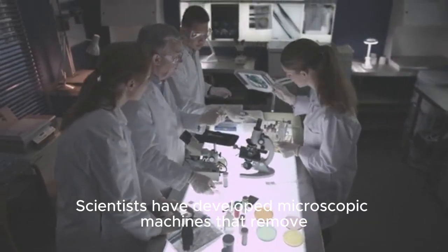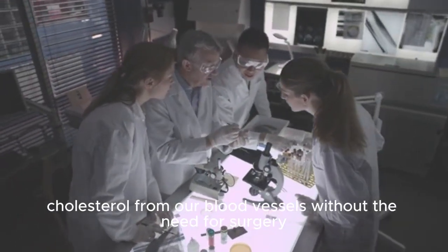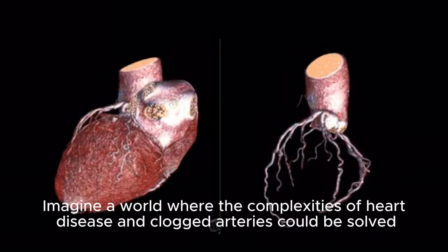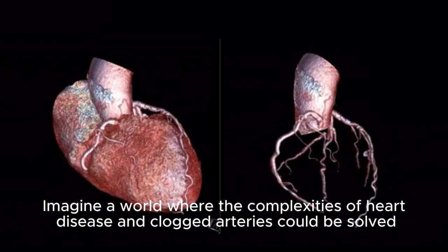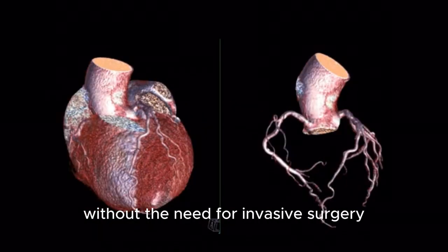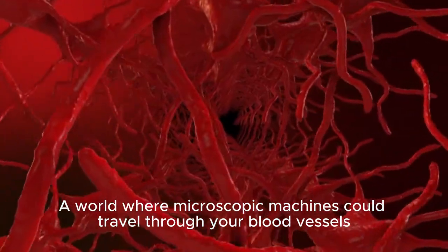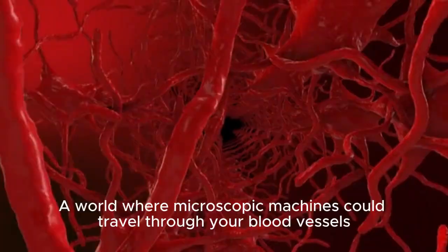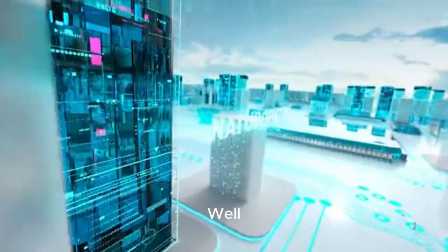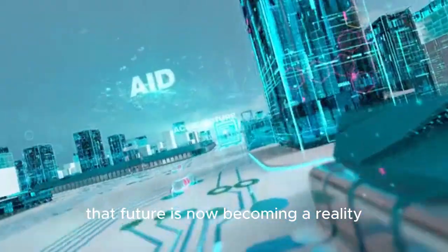Scientists have developed microscopic machines that remove cholesterol from our blood vessels without the need for surgery. Imagine a world where the complexities of heart disease and clogged arteries could be solved without invasive surgery — a world where microscopic machines could travel through your blood vessels, carefully removing harmful cholesterol deposits and restoring blood flow. Well, that future is now becoming a reality.